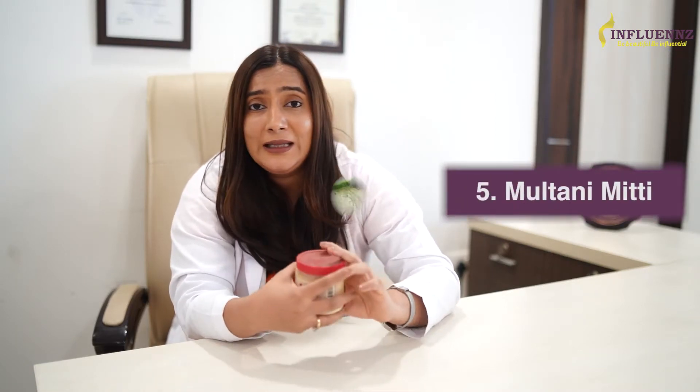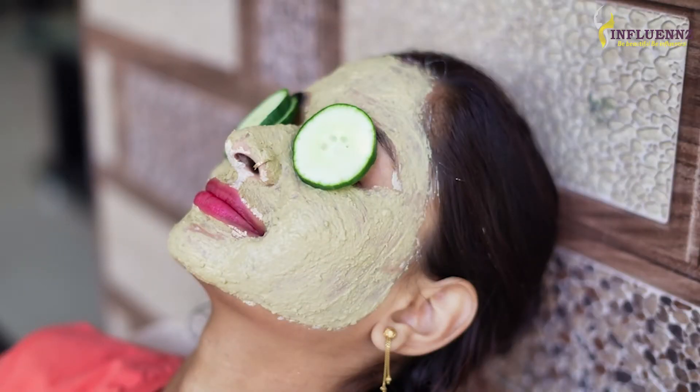Your mama must have told you the benefits of multani mitti, mud masks, and bentonite clay. But what these mud masks do is temporarily reduce the oil secretion of your face thereby controlling acne. But if you really want to control your skin type and control your acne, consult a dermatologist.